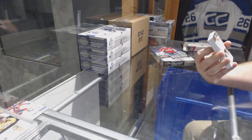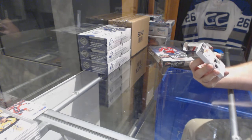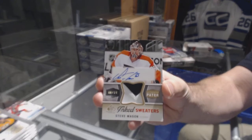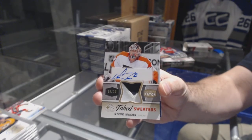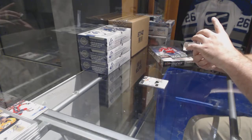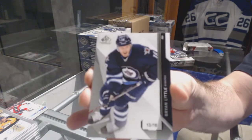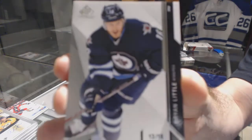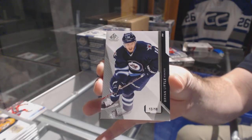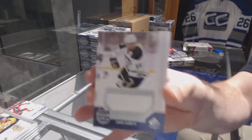Wow, that's nice — number 6 of 10, Ink Sweaters patch auto for the Flyers, Steve Mason. Number 13 of 18, base card parallel for the Winnipeg Jets, Brian Little — nice low number Winnipeg card. And for the Penguins, Chris Kunitz Stadium Series jersey.